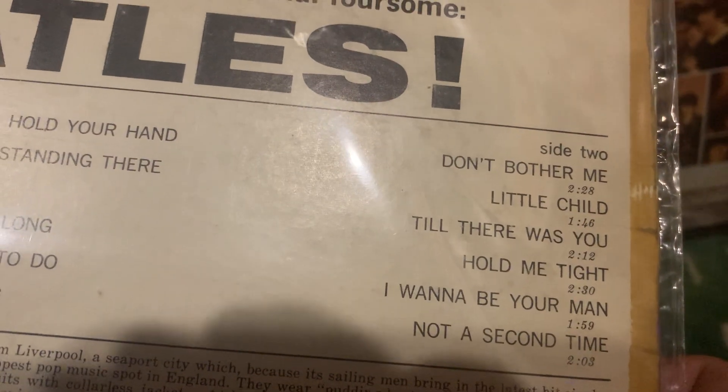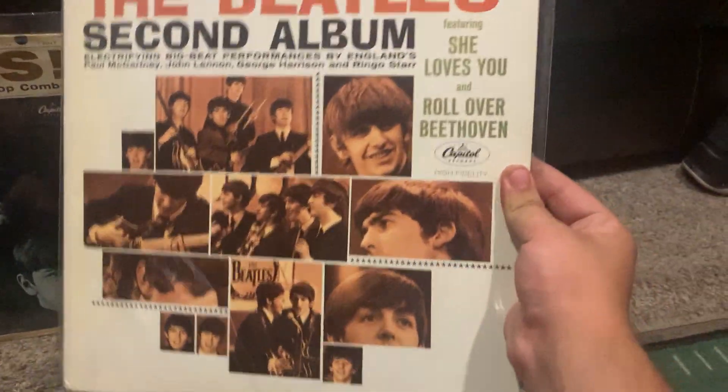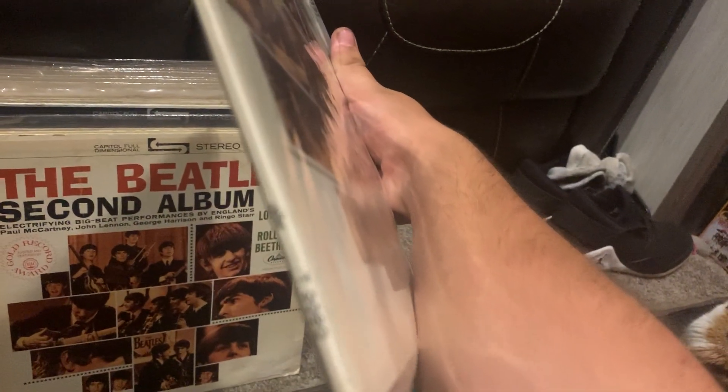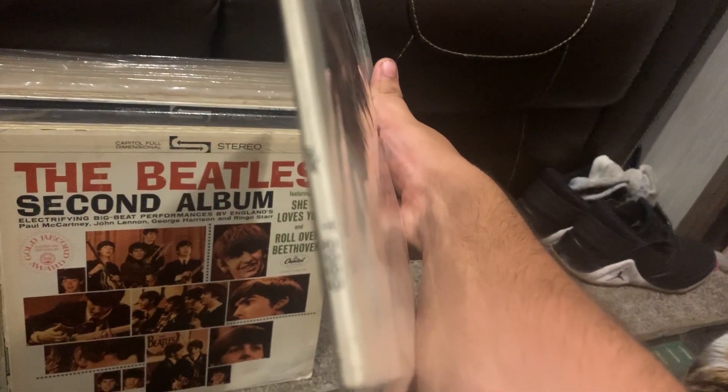Here's Meet the Beatles, February '64 original pressing with the original blue inner sleeve, original vinyl label — a very great album by the way. The Beatles' Second Album is in like near mint; the cover basically is mint, the spine is mint, and it's a first pressing with the blue inner sleeve.